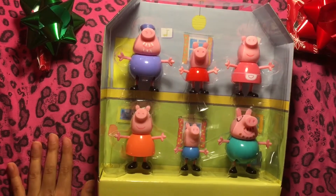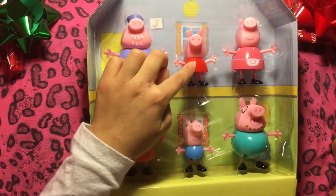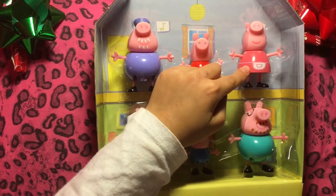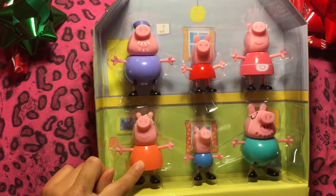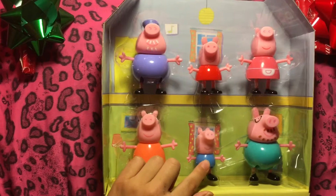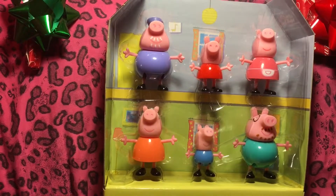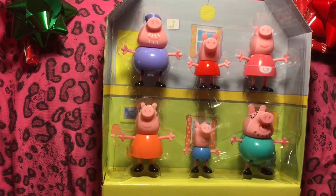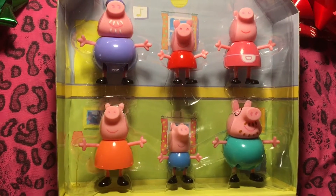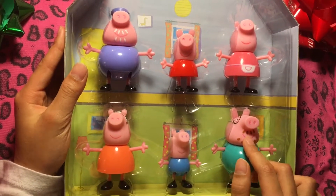The whole family is here! Grandpa Pig is wearing a blue shirt. Peppa Pig is wearing a red dress. Grandma Pig is wearing a pink dress with a fanny pack. Mama Pig is wearing an orange dress. George is wearing a blue shirt. Daddy Pig is wearing a blue shirt. They're all wearing black shoes. Daddy Pig and Grandpa Pig both have beards. Grandpa Pig has a sailing hat, and Daddy Pig has glasses.